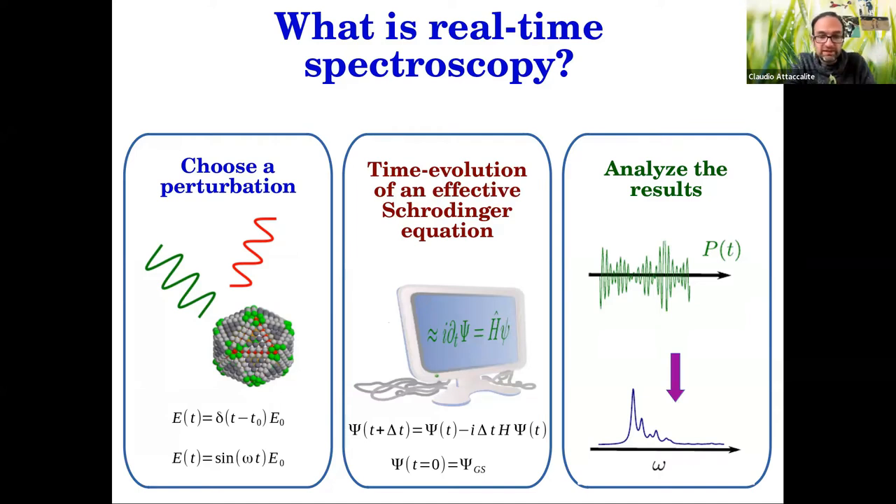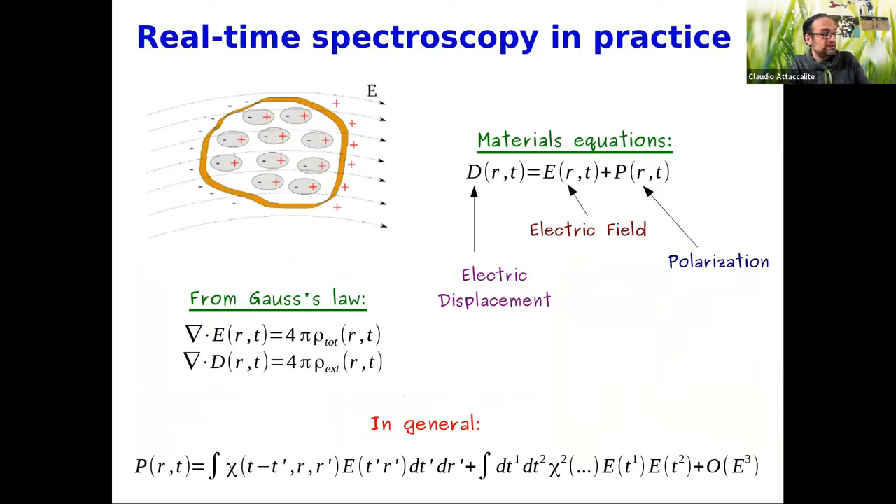Going back to the Maxwell equations: when you put a solid in an electric field, the dipoles inside the solid orient according to the field and create another field — the polarization. The electric field, the electric displacement, and the polarization are all related by the so-called material equations. According to Gauss's law, the electric field is generated by the total charge, while the electric displacement is generated by the external charge, and the polarization is the field that connects the two.